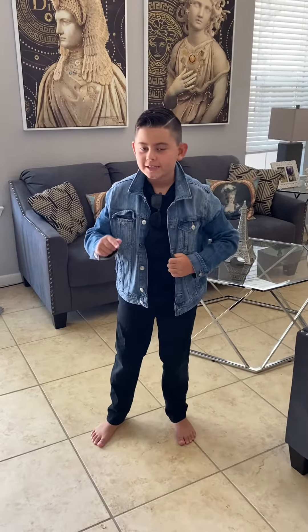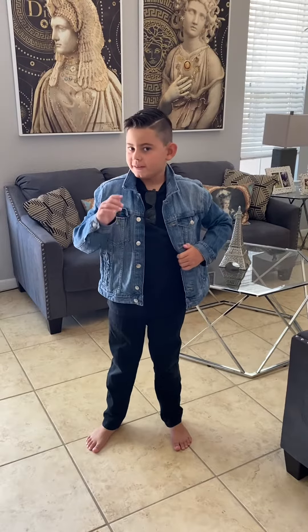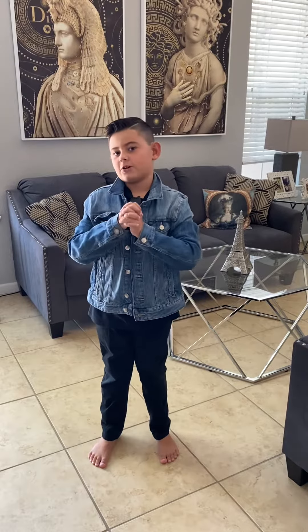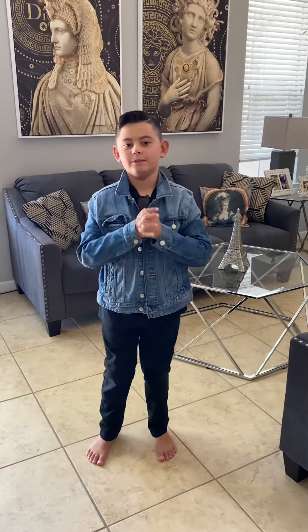Hey guys, what's up? Welcome to Kids Detective Mysteries. Today I'm trying to find some dinosaurs. And let's go — I already know what the first place we're gonna go. We're gonna go in my mom's room. Come on guys.